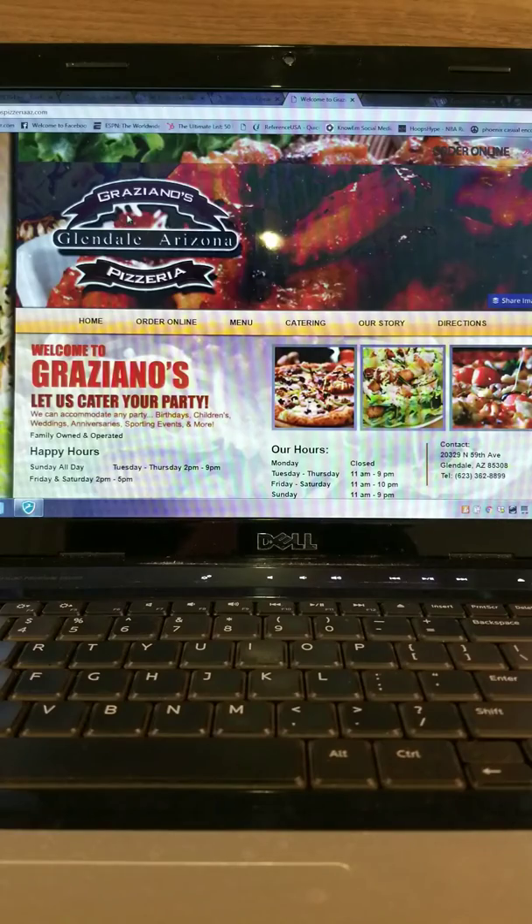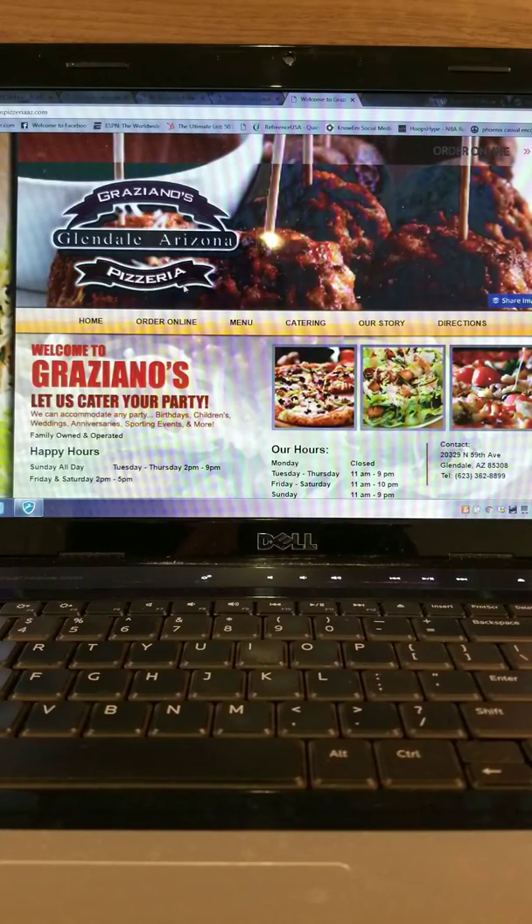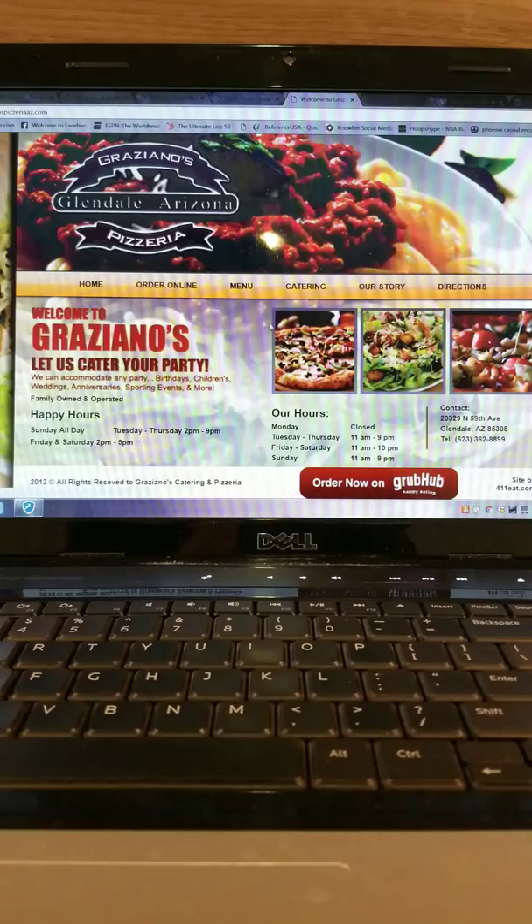Then we got Grazano's, Glendale, Arizona Pizzeria. This looks Italian and this looks really good.